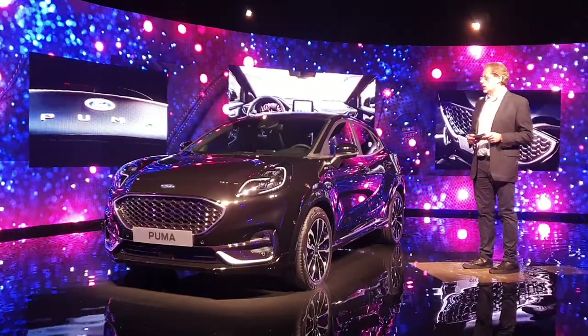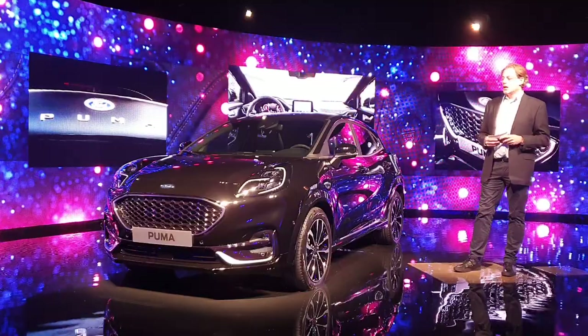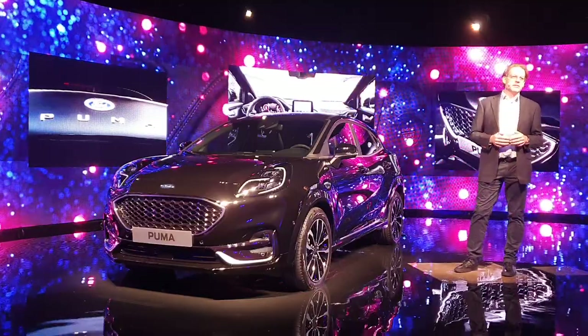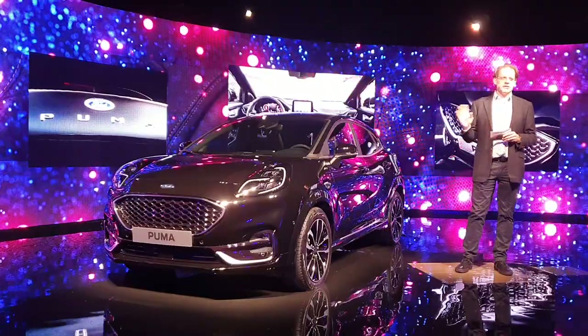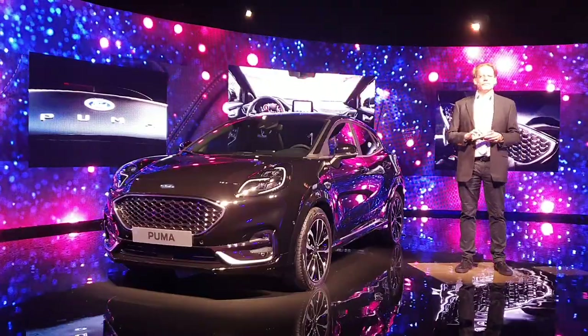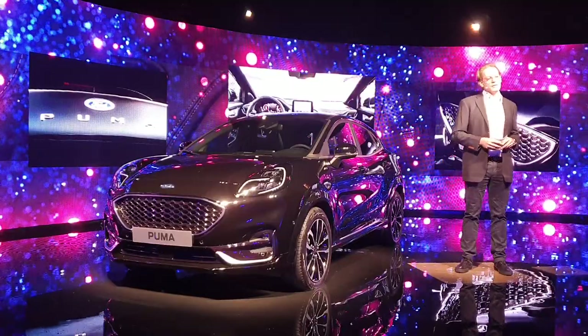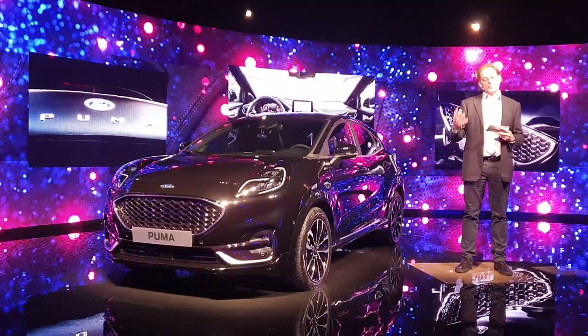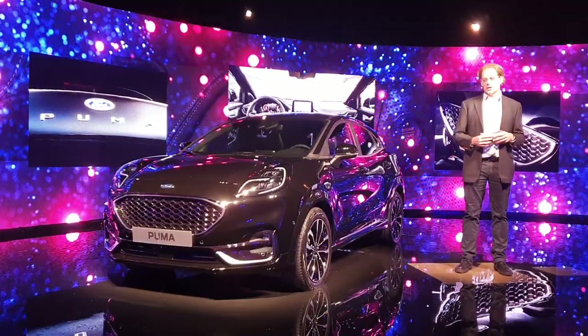This is our third addition to the family — the ST line ex Vignale. A very unique car this time. You know Vignale from our brand already, and this is another take on it. Our customers love this car. That's what they tell us in all the research we did. They love the sporty look of it — that's what they want and that's what they like the most about it.